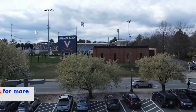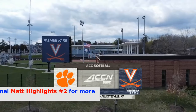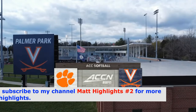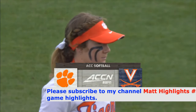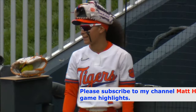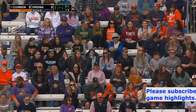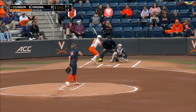You're watching ACC softball on ACC Network Extra. It's the middle leg of a three-game series between Virginia and Clemson here at Palmer Park in Charlottesville. Hello everybody, a pleasure to have you with us today. Take a look at the fans in the stands here at Palmer Park.